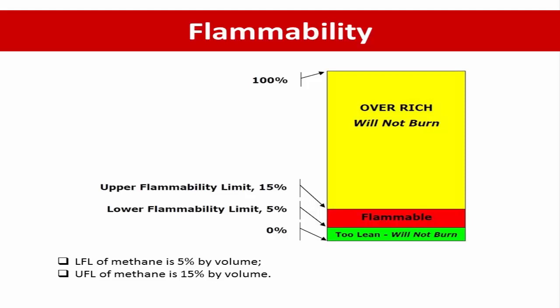Flammability. The flammability range is the range between the minimum and maximum concentration of vapor in air at which an LNG vapor mixture can be ignited and burned. The above picture shows the upper flammable limit and lower flammable limit of methane, the main component of LNG, which are 15% and 5% by volume respectively.